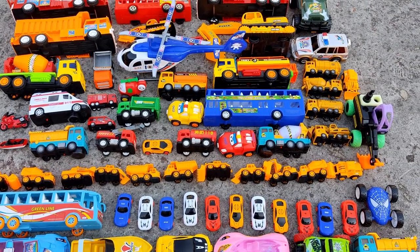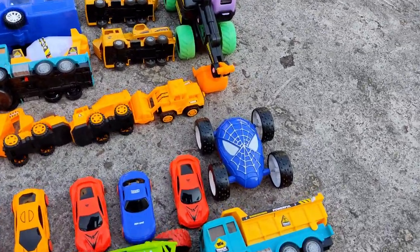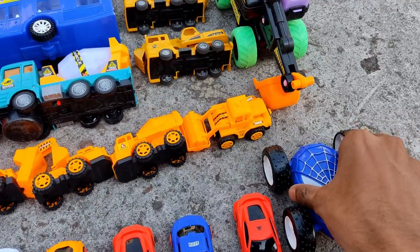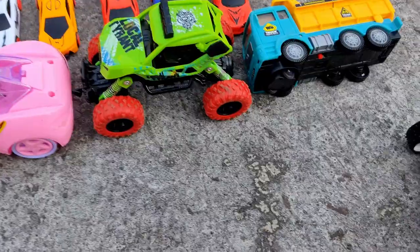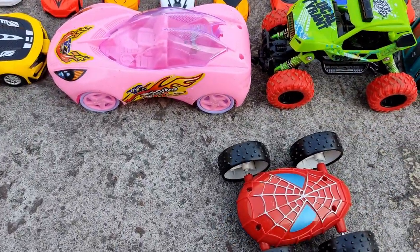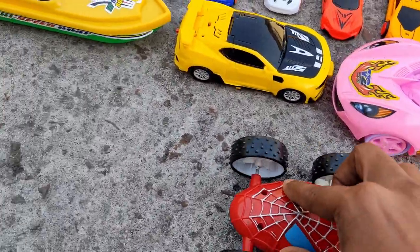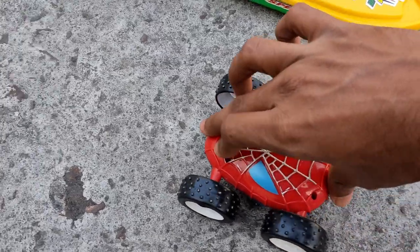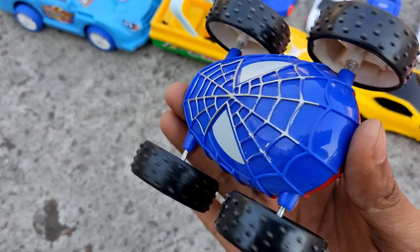Let's go. First comes the Spiderman monster truck. Watch this. Double sided powerful monster truck. Look at this — powerful monster truck!